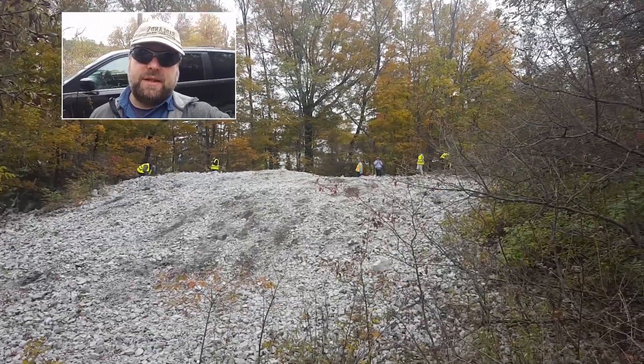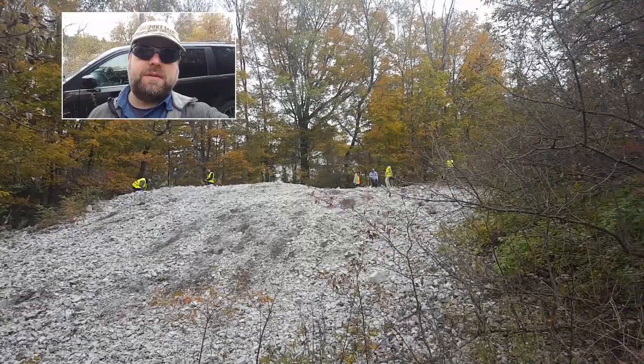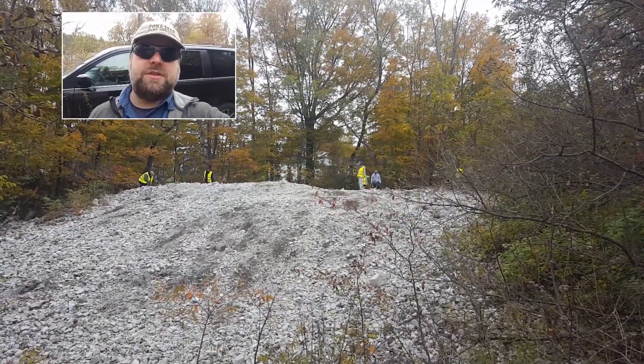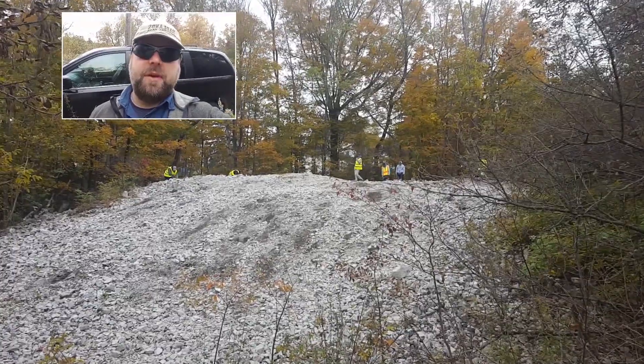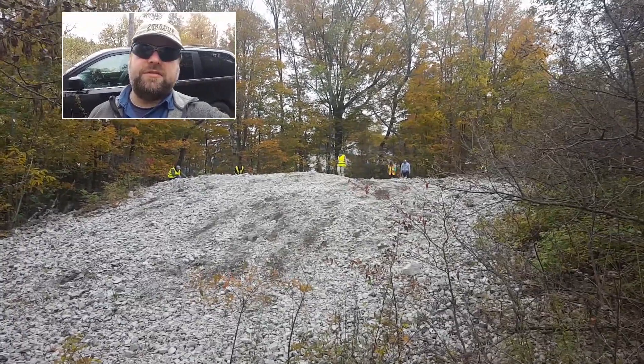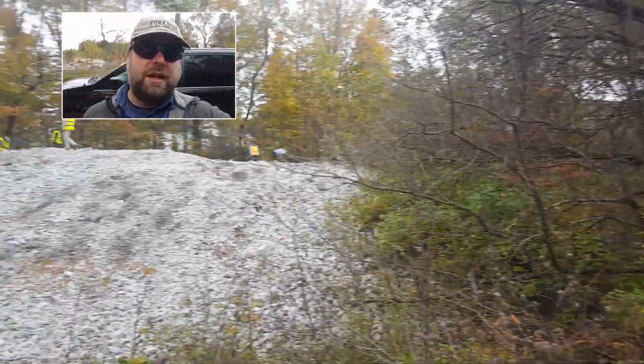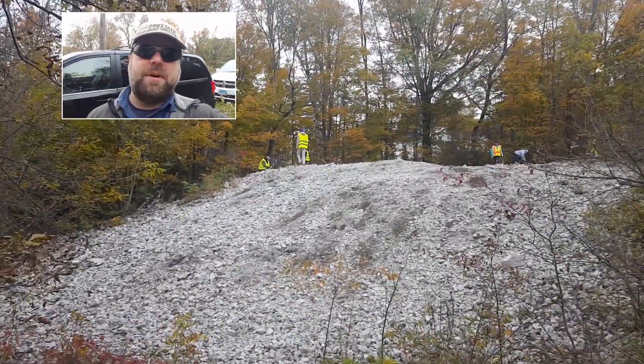Today is our last day and we're going to be basically traveling around, seeing sites in and around Bancroft, Ontario itself. Right now we are in the middle of downtown Bancroft at this Nepheline scrap pile.